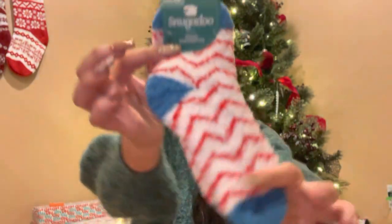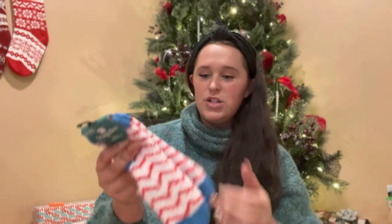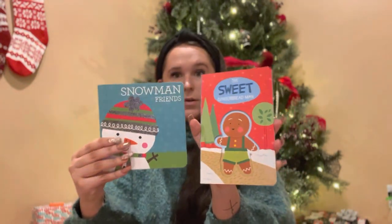The next thing from the dollar store I got was this cute pair of fuzzy socks for little kids. They look like they'll fit him perfectly — they're a size one to seven for little kids. He wears a size nine-ten shoe but they look stretchy, so those will be perfect for him.